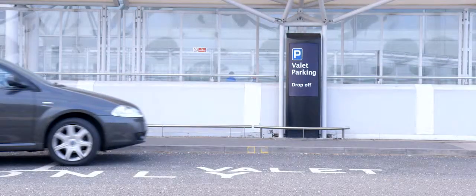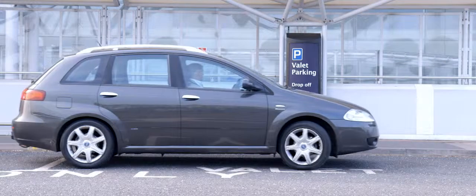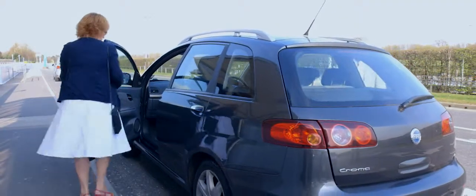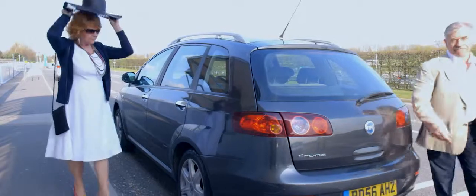But most importantly, it's the one that gets you the closest that you can possibly get to the airport. In fact, so close, you actually fill up on the airport forecourt. Now that's pretty VIP.